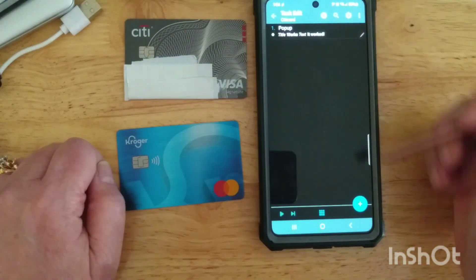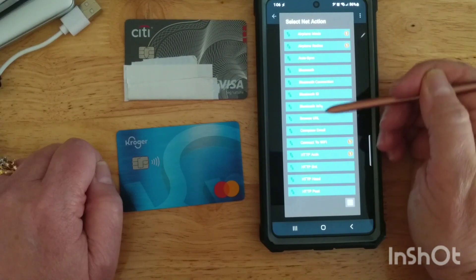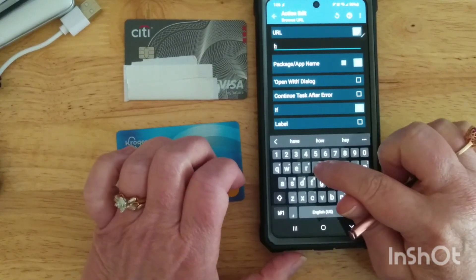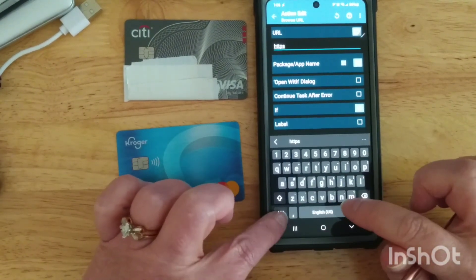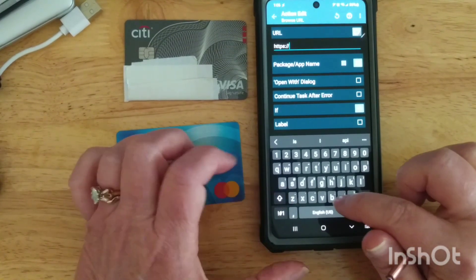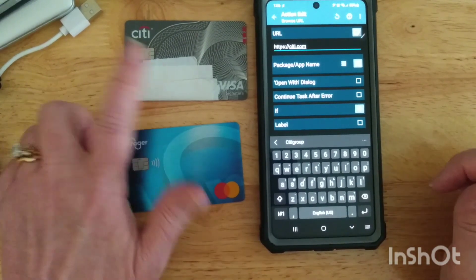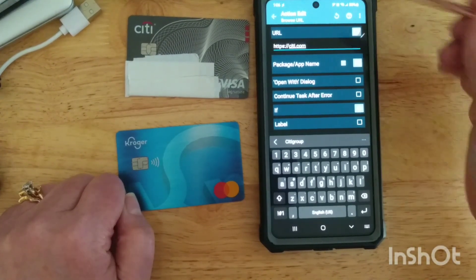My second action is going to be under Net — Browse URL. There are many ways you could do this, but I'm going to go in and browse a URL. We'll use HTTPS, so HTTPS colon slash slash, and then the website name — I believe it's just citi.com — and that's the generic website for our credit card.